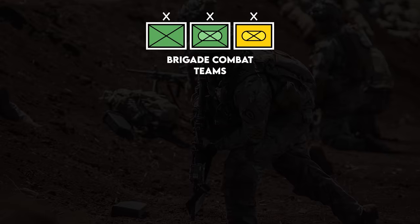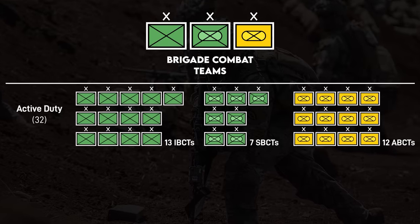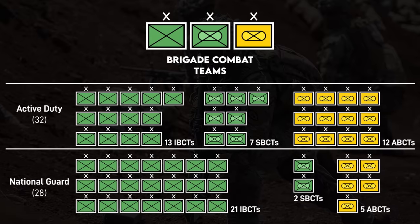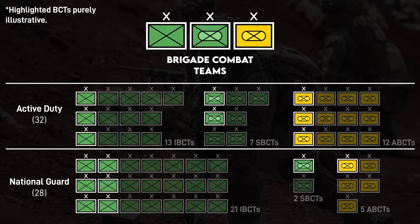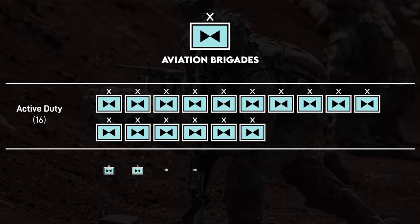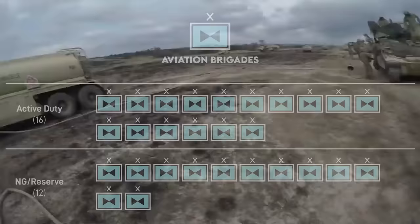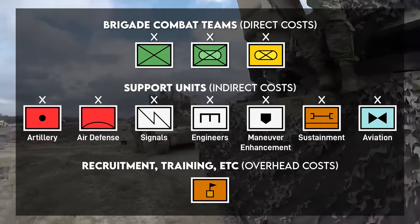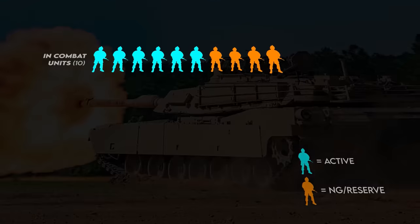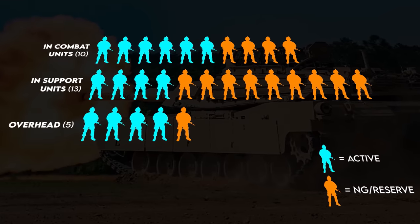The Brigade Combat Teams are the Maneuver Forces, and the Army currently has 32 on active duty and 28 in the National Guard — enough to deploy 16 at a time. The Army also has 16 active-duty Aviation Brigades and 12 in the Reserve Components. For budgetary purposes, the costs aren't just limited to the personnel and materiel in the combat units. For every 10 soldiers in combat units, there are 13 in support units and 5 in administration.